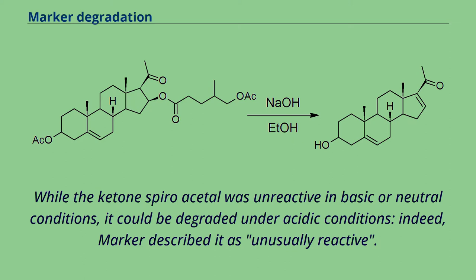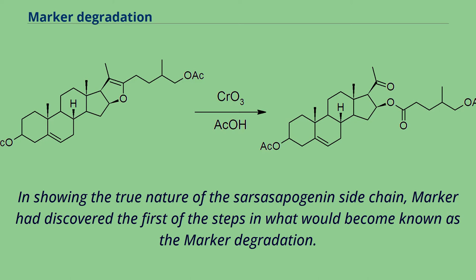While the ketone-spiroacetal was unreactive in basic or neutral conditions, it could be degraded under acidic conditions — indeed, Marker described it as unusually reactive. In showing the true nature of the sarsasapogenin side chain, Marker had discovered the first of the steps in what would become known as the Marker degradation.